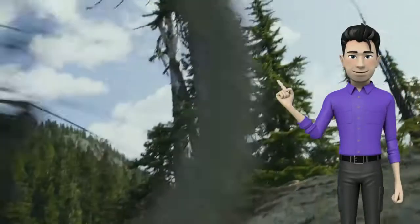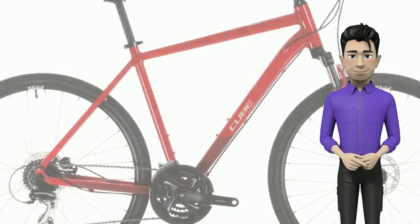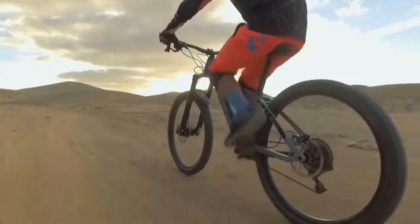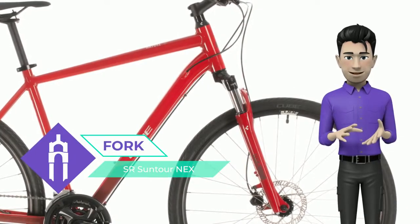A gentle breeze on your face, the open road beckoning and a spirit of adventure — freedom on two wheels. The Nature is your perfect introduction to a world of exploration and opportunity. Whether you need a bike for getting around town or exploring further afield at the weekend, this is the tool for the job.